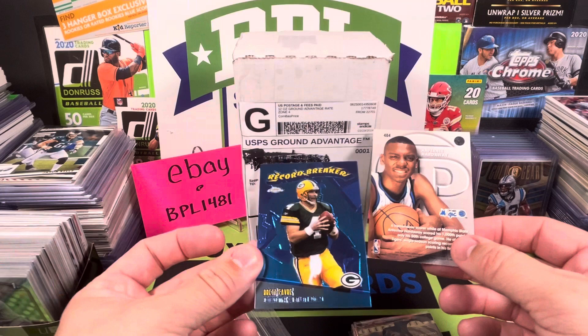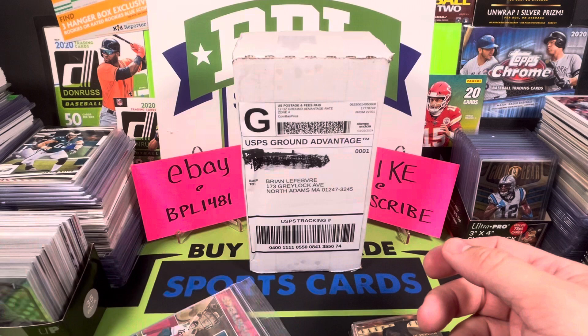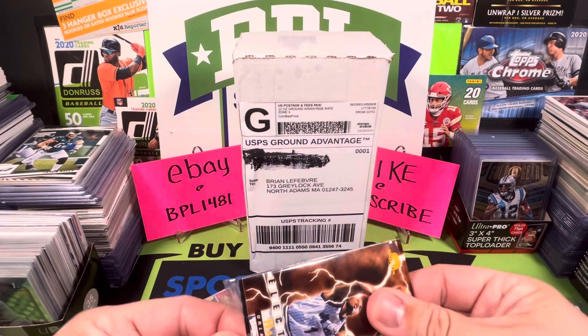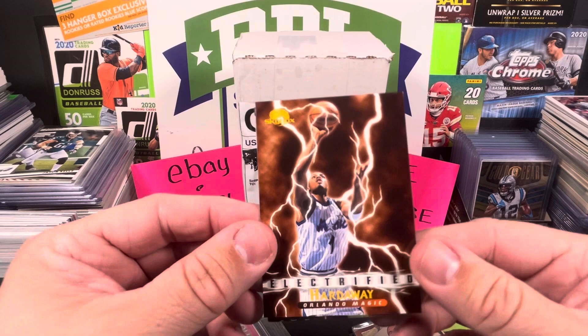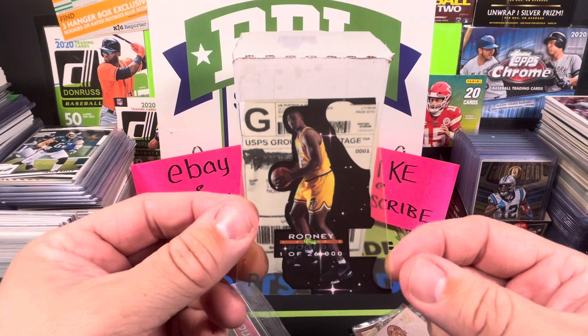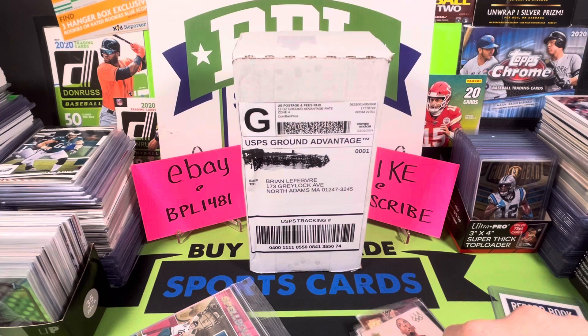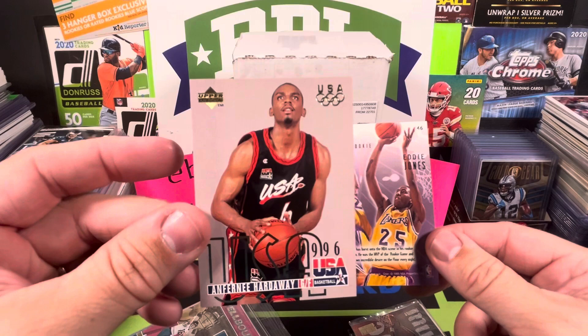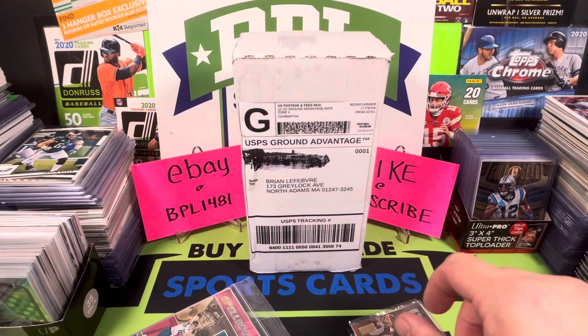We got a Penny Hardaway rookie subset from Upper Deck — always looking for Penny cards, he seems to be well collected. Some of them from back in the 90s are cooler-looking cards. We got a Skybox Electrified — that was a nice subset. There's a Rodney Rogers — not sure if that was an extra or a filler. We got an Eddie Jones Skybox In Motion — some cards I don't recognize besides maybe the seller stuffed them in as fillers.